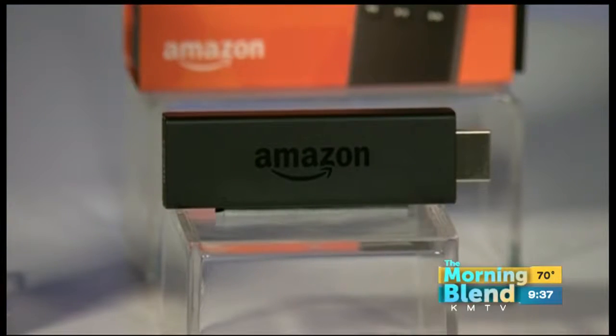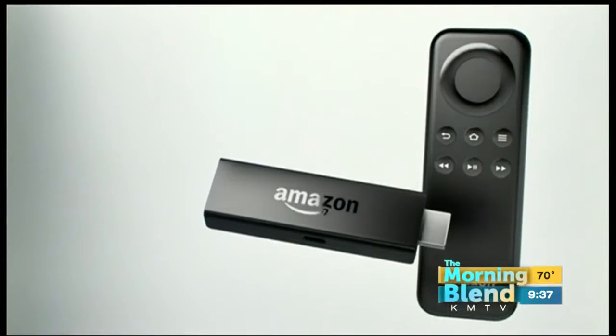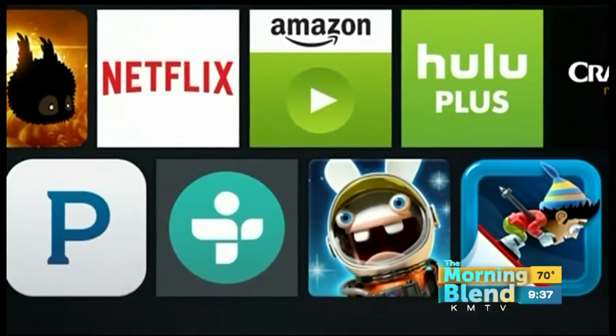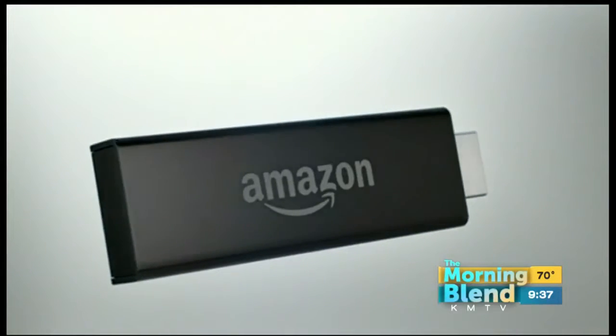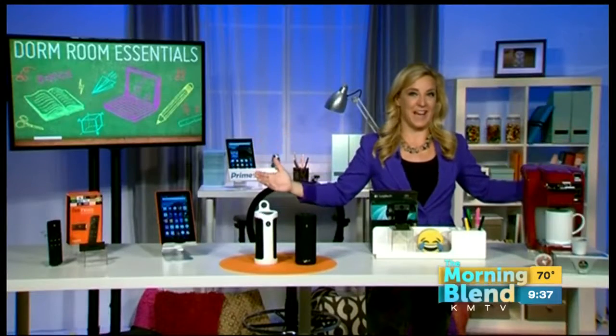The Fire TV Stick is really about co-eds deserving a little downtime every now and again, especially the need to give their brains a little break. They plug it into the HDMI port of a TV and it turns it into a smart TV. They can stream all those shows — Hulu, Netflix, everything — and it's Alexa-enabled. So they can be kicking back at their desk or hanging out in bed and say, Alexa, it's time to stream a little Game of Thrones, and it just magically happens.